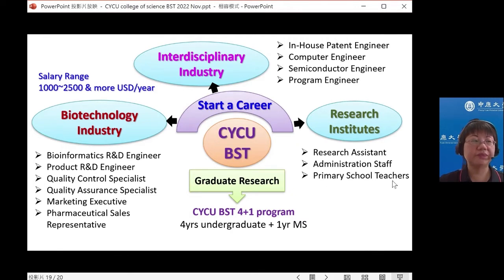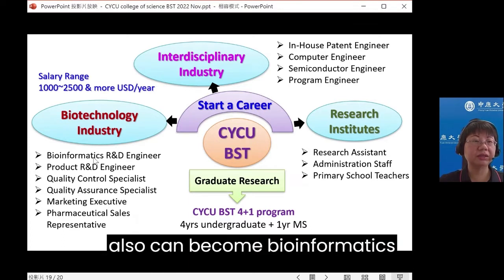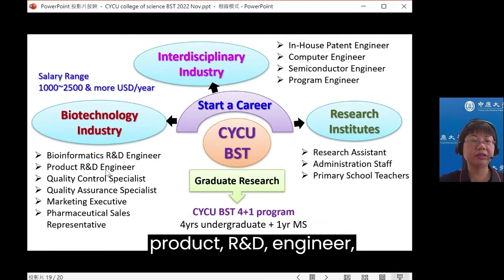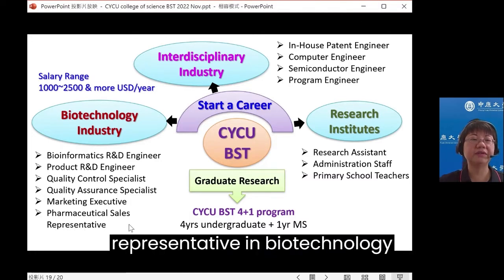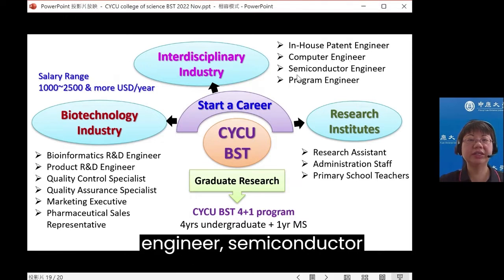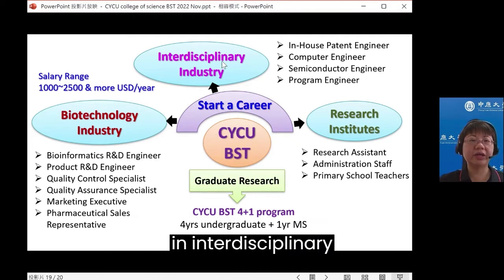Graduates can also become bioinformatics research and development engineers, product R&D engineers, quality control specialists, quality assurance specialists, market executives, and pharmaceutical sales representatives in the biotechnology industry. In addition, we also have graduates who become in-house patent engineers, computer engineers, semiconductor engineers, and program engineers in interdisciplinary industries.